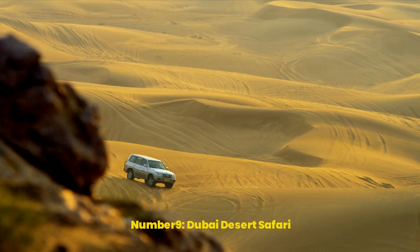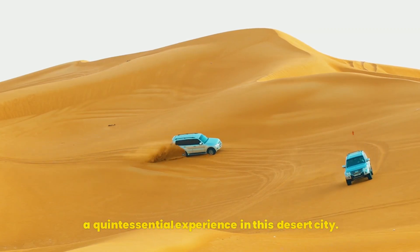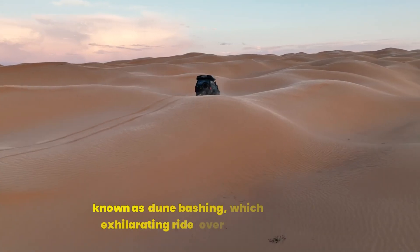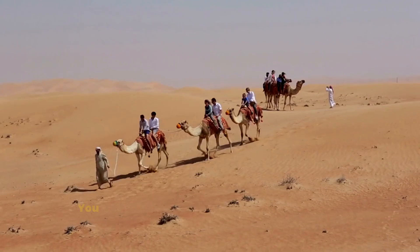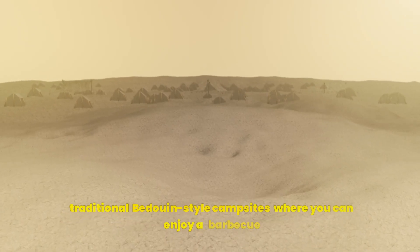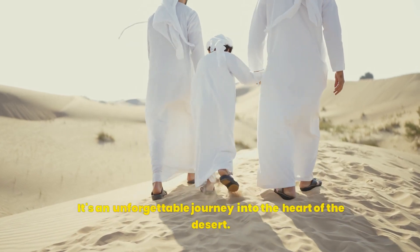Number 9: Dubai Desert Safari. Escape the urban bustle with a thrilling Dubai Desert Safari, a quintessential experience in this desert city. Embark on an adventure across the golden sands of the Arabian desert in a 4x4 vehicle — known as dune bashing — which promises an exhilarating ride over steep sand dunes. You can also immerse yourself in local culture with activities like camel riding, falconry displays, and traditional Bedouin-style campsites where you can enjoy a barbecue under the starlit sky. It's an unforgettable journey into the heart of the desert.